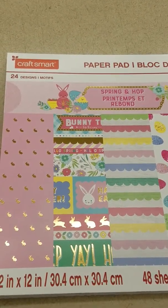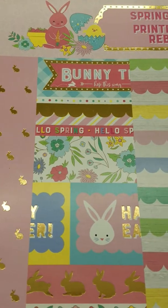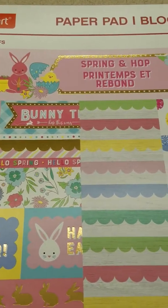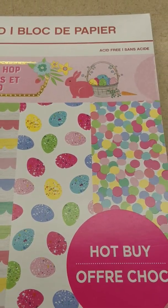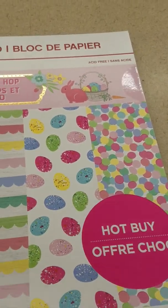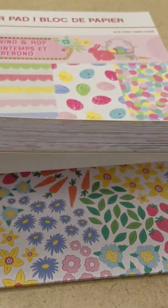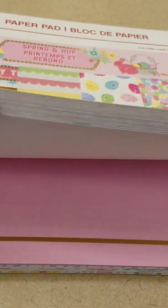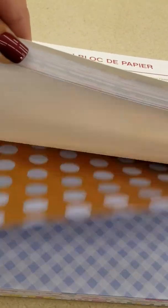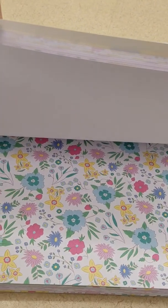I just realized that they have this cutest ever paper pad for Easter, and it's Craftsmart for $4.99 right now. Let me do a super quick look. Oh, absolutely adorable.